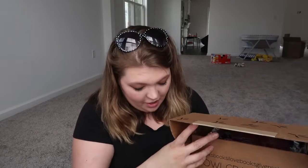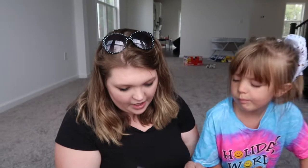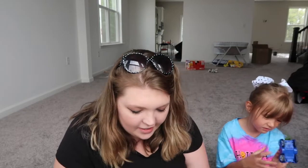The Owl Crate theme was Ruthless Royals. Not gonna look at this because it has spoilers on it, so I don't want to be spoiled. All right, I got all the wormies out.